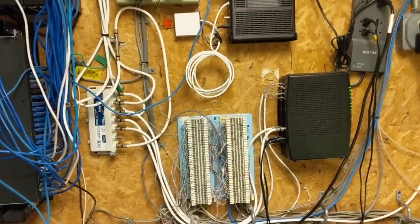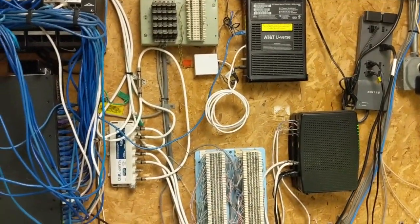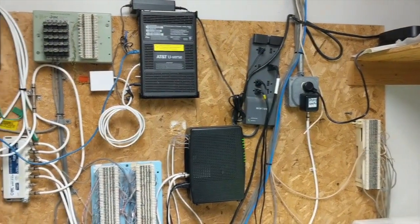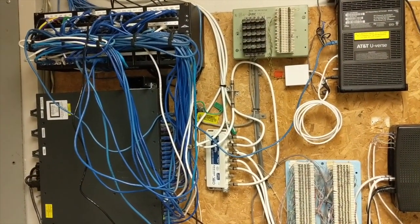I'll give you a big picture view from back here. I know it's not the prettiest thing, but unfortunately that is very typical for your small business type backboards. Thanks for watching.